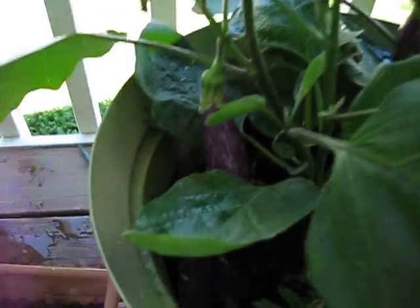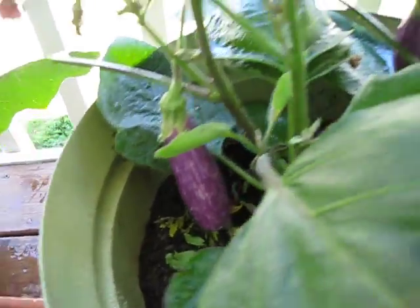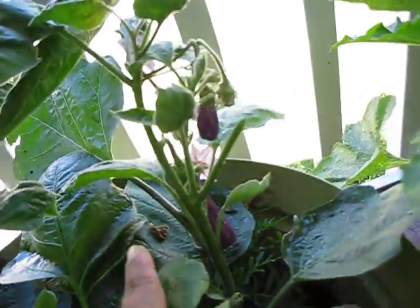The eggplant is doing very good. As you can see, this plant has a nice eggplant. These are Japanese type eggplants, so they are small size, and there's more coming up in here.